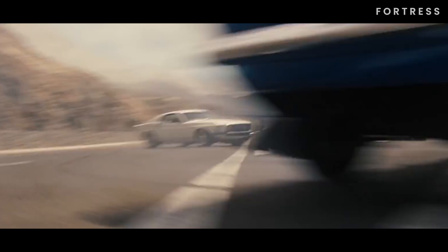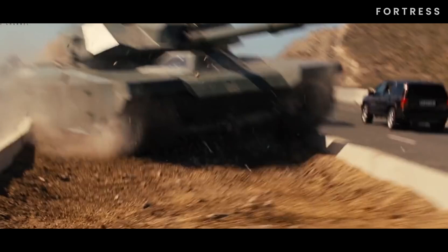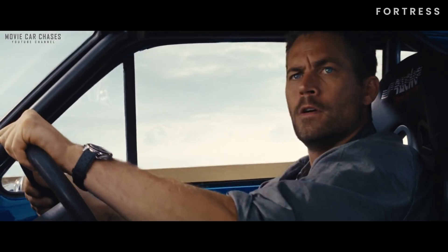Next is the cute little sports rally car from Fast and Furious 6, the 1970 Ford Escort Mk.1 RS 1600. During Roman Pierce and Brian O'Connor's pursuit of the Owen Shaw tank, this car plays a crucial role.